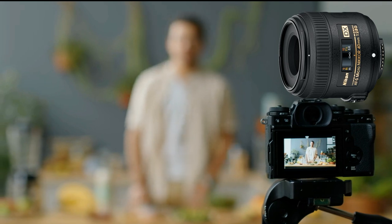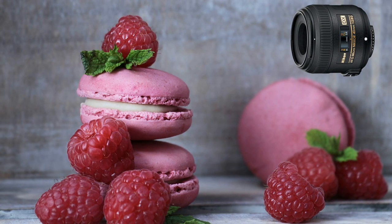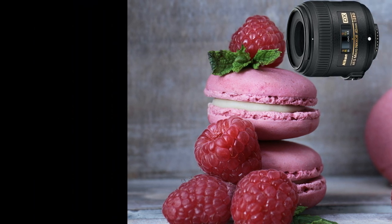Its close-focusing feature enables you to get intimately close to your dishes, capturing every delectable detail with precision and clarity. Whether you're photographing a towering cake or a delicate garnish, the Nikon AF-S DX Micro Nikkor 40mm F2.8G lens ensures that every aspect of your food is showcased beautifully. Say goodbye to bland food photos and hello to mouth-watering close-ups that truly tantalize the taste buds.